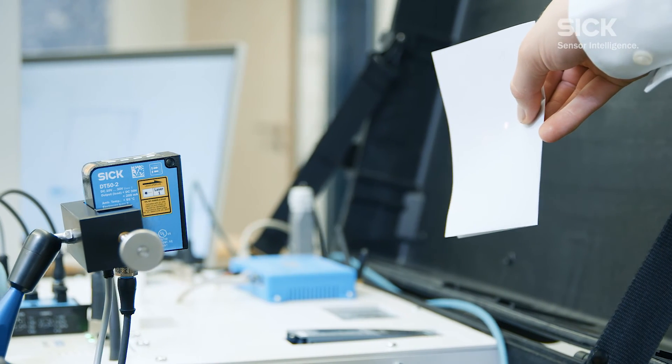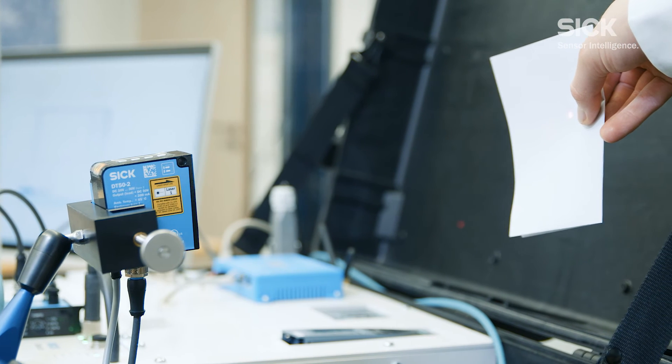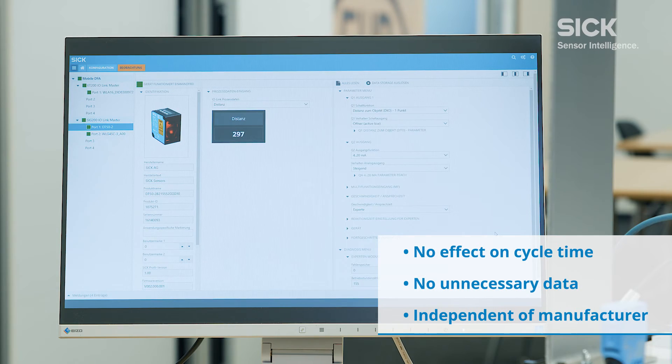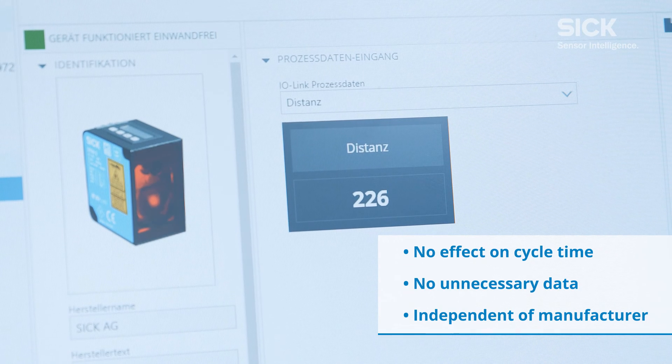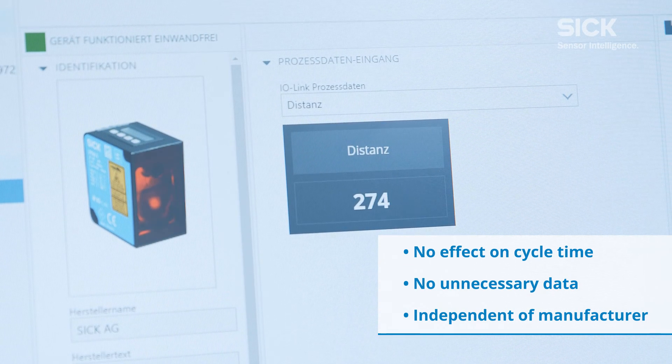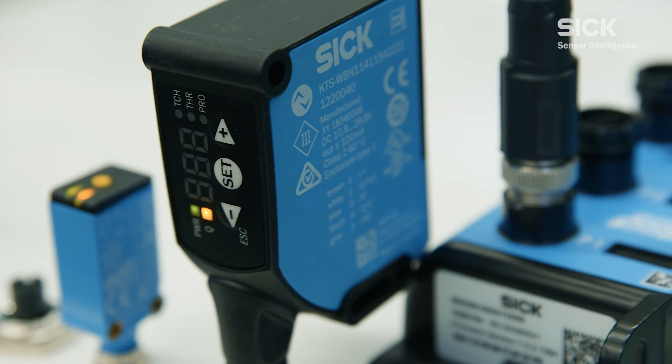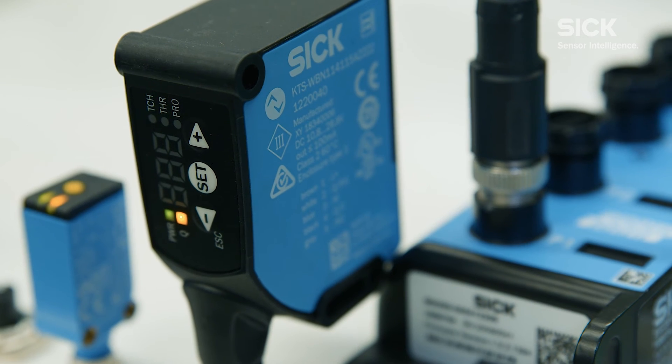FieldEcho can transfer data from IO-Link sensors through the controller with no impact on cycle time and no data clutter on the PLC. It can read all process and service data from the sensors, regardless of the manufacturer. And the sensors can also be configured during system operation.